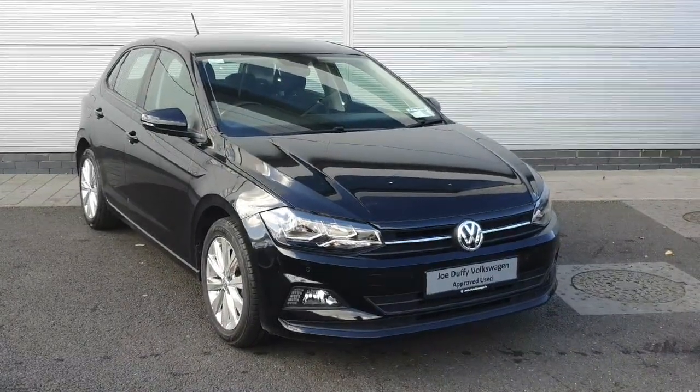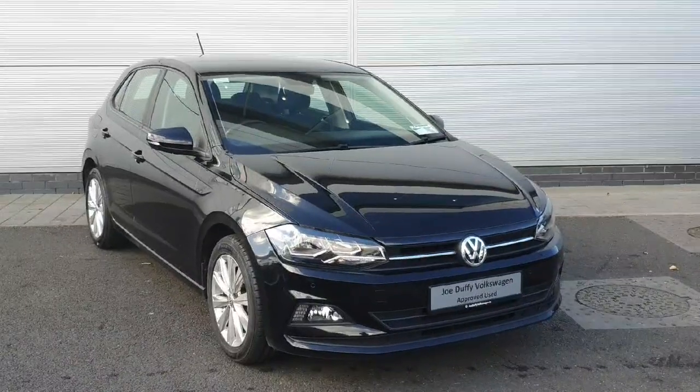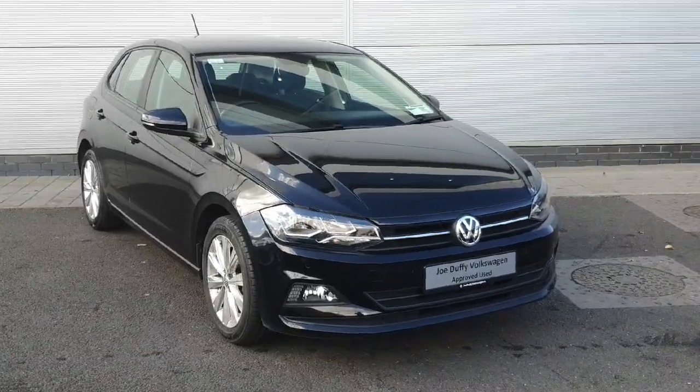How's it going guys? Welcome back to the show, Duffy. Today we have a 2020 Volkswagen Polo Comfortline. The car comes with a 1.0L TSI engine producing 80 brake horsepower and also has a 5-speed manual gearbox as well. The car is packed inside and out with features guys, so let's take a look around.